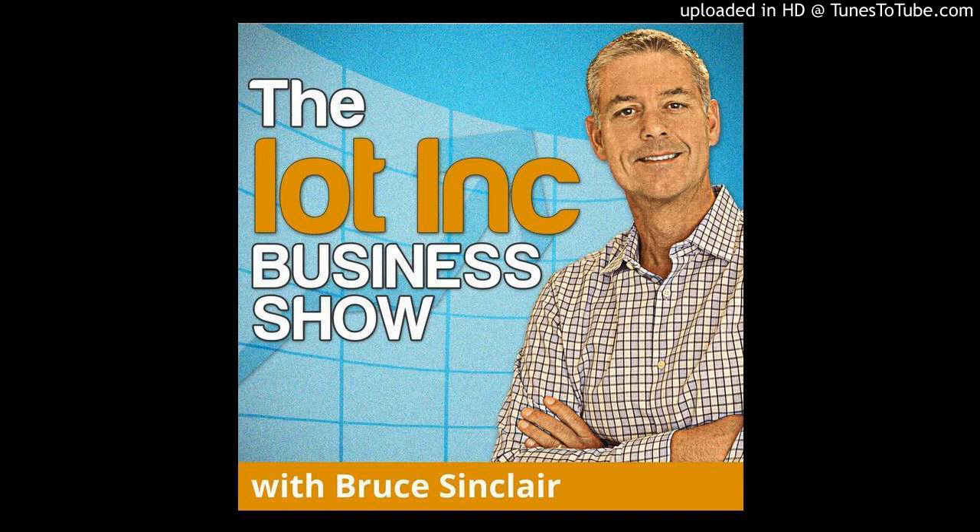With me today on episode 15 is Sterling Hughes. Sterling is GM for Silver Spring's global smart city business. He led the design and development of Silver Spring's IPv6 networking fabric, and in the process authored more than 10 networking patents. So today we're going to go deep dive into technology and talk business too. Sterling, welcome — thanks for joining me today.